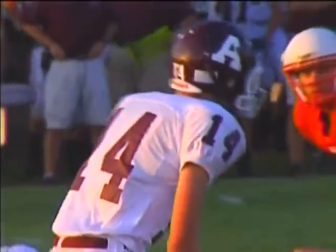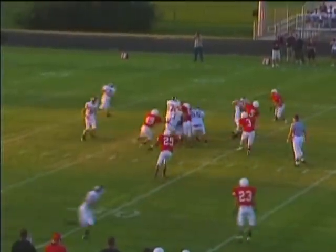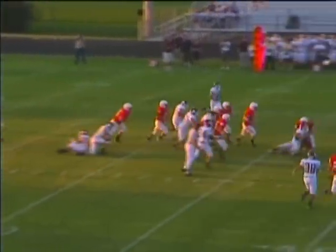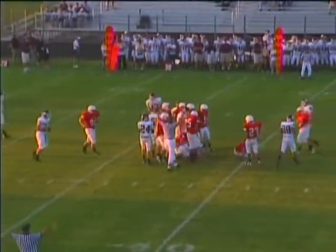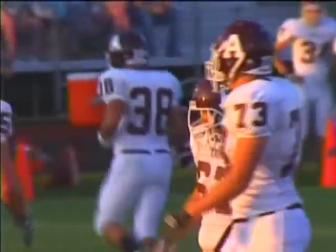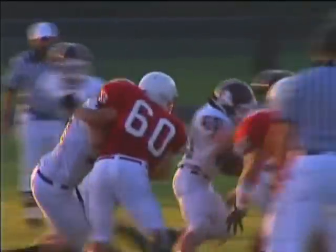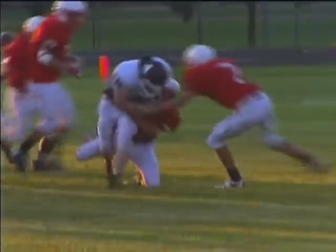Anoka with their second possession of the evening. Man in motion, this time up the middle. Big hole. And that's enough yardage for the first down. That's fullback Zach Threadgood — Gill just taking the ball right up the middle, right over the center. Able to pick up nice yardage.